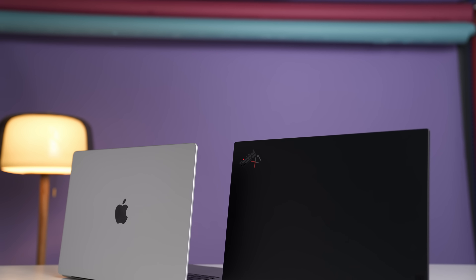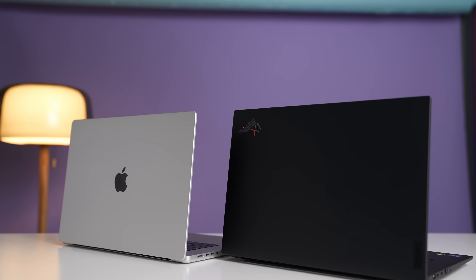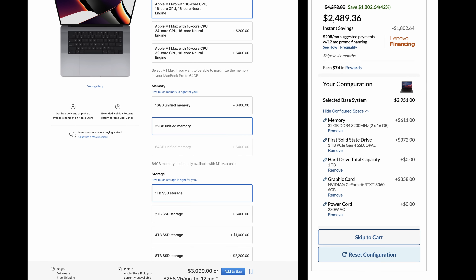So today we're comparing two laptops: the MacBook Pro 16 with M1 Pro and a 16-core GPU, compared to the Lenovo ThinkPad X1 Extreme Gen 4, which has 32 gigabytes of RAM as well, but it's using an RTX 3060.